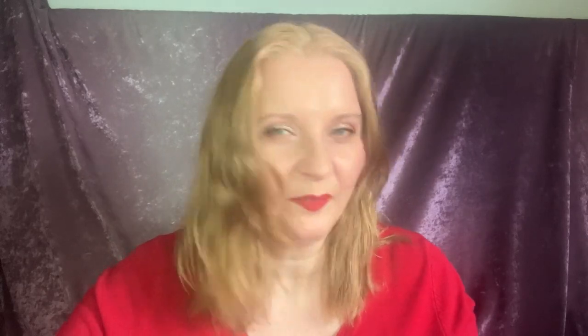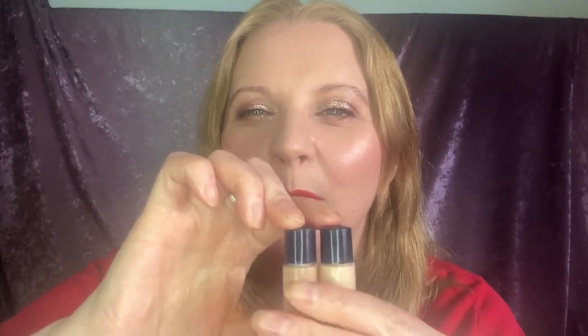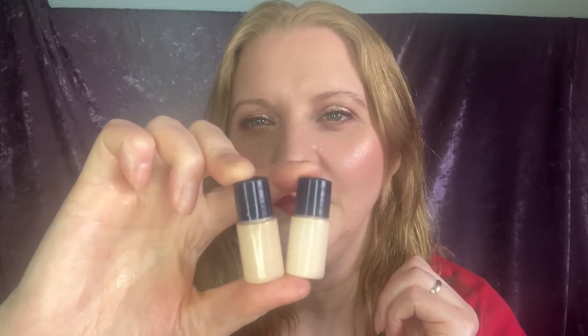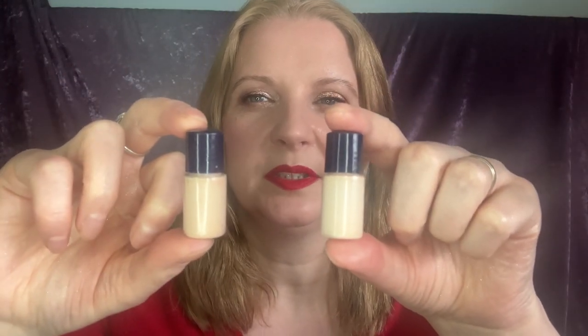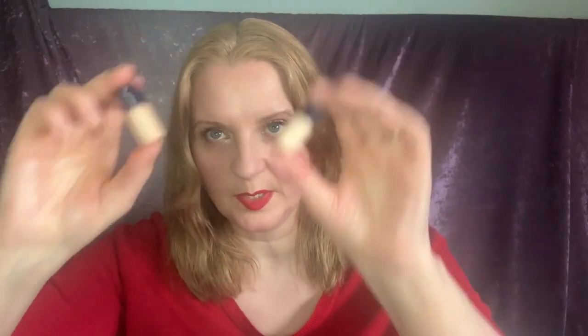Next I've got Estée Lauder Double Wear foundation samples. I've had these a couple of months — I don't think I'll be buying the full size, but if I use these up and I decide I do like them, maybe I'll get one. At the moment I've used them two or three times each and they're not my favourite, but I need to use those up.